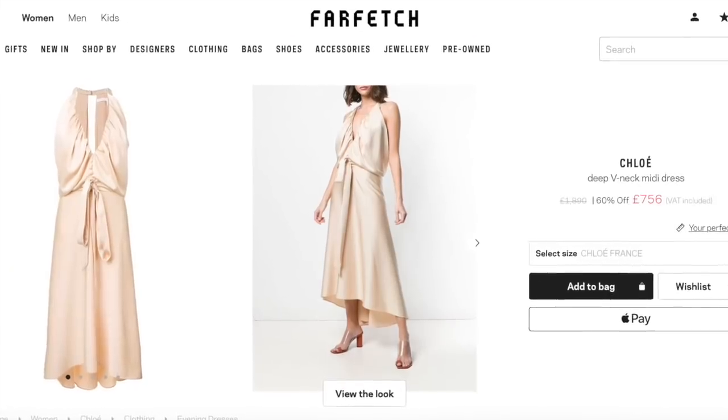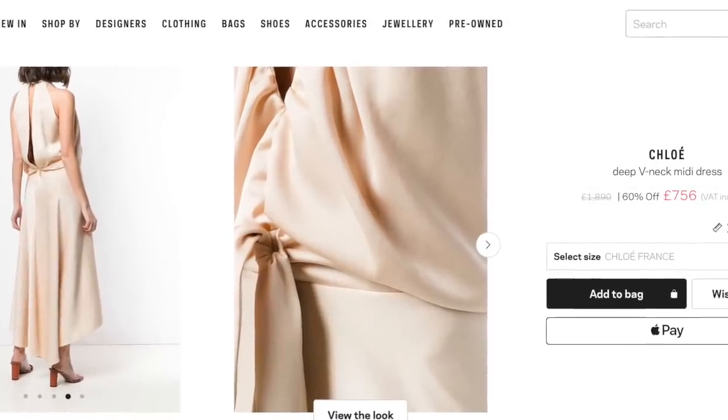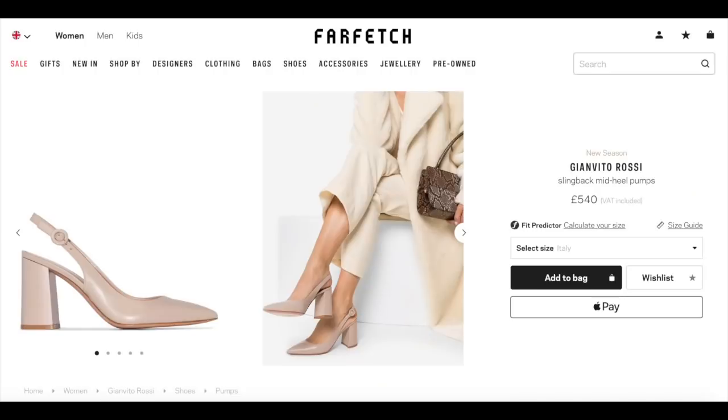I must be having a thing for silk dresses at the minute because I found another one I love, this time by Chloe. This one has got 60% off but there are only a couple of sizes left so if you love it as much as I do you've got to be quick. And then another beautiful pair of shoes I'd wear for everyday chic.